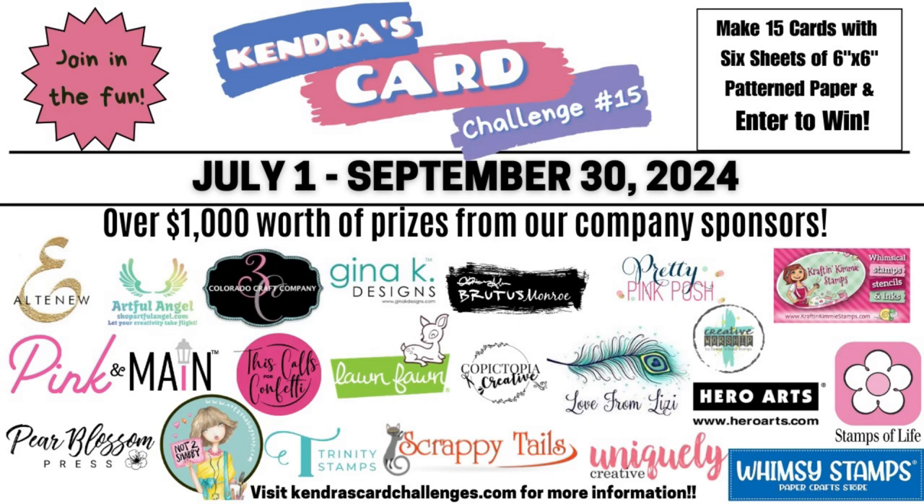You'll have a chance to win a lot of prizes by sharing your cards throughout the quarter. This challenge runs from July 1st through September 30th of 2024. There are over 20 company prize sponsors this quarter with over $1,000 worth of prizes that will be given away throughout this challenge. I'll share details on the prizes and how to enter the challenge in just a bit.